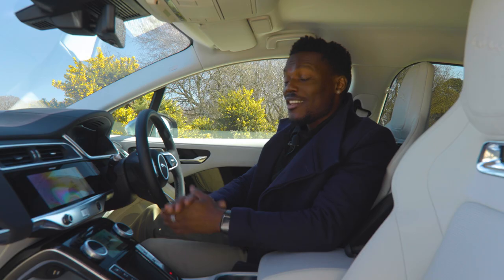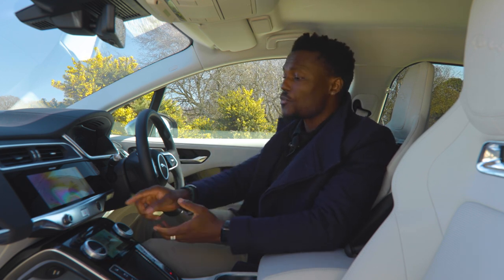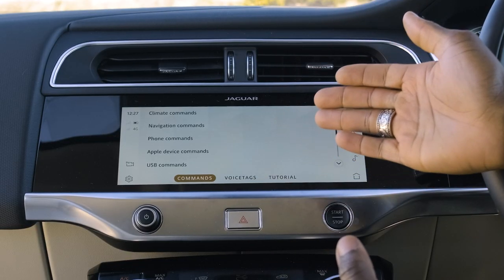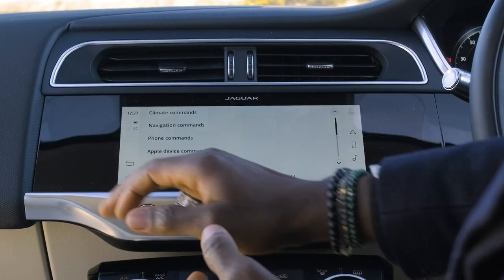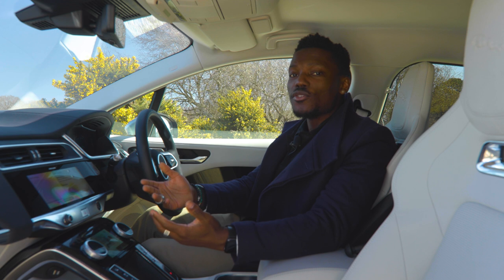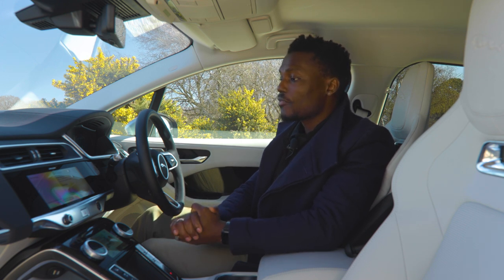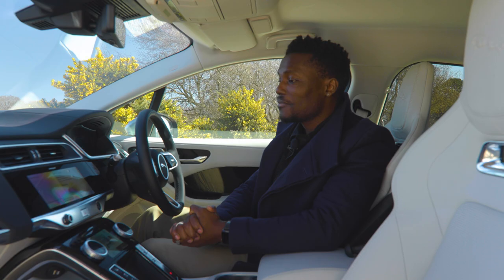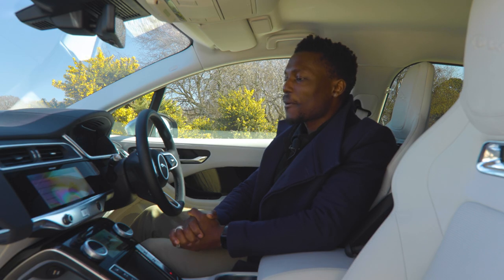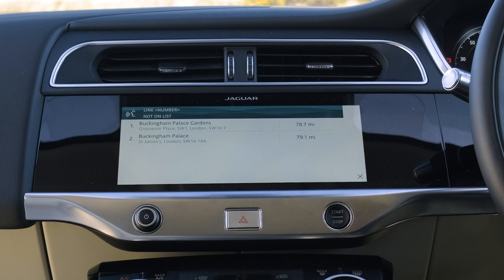You can also control different functions using your voice. Inside the voice menu you have climate commands, phone commands, and if you have an Apple device connected you can even control Siri. You can set a custom wake word — similar to Google Assistant or Amazon Alexa — so you can say something like 'Hey Jaguar.' In the demo, after a couple of attempts, I said 'Go to Buckingham Palace' and selected line two, and it worked.